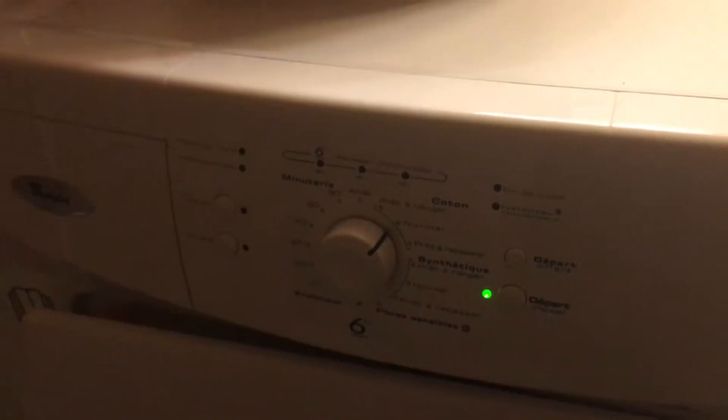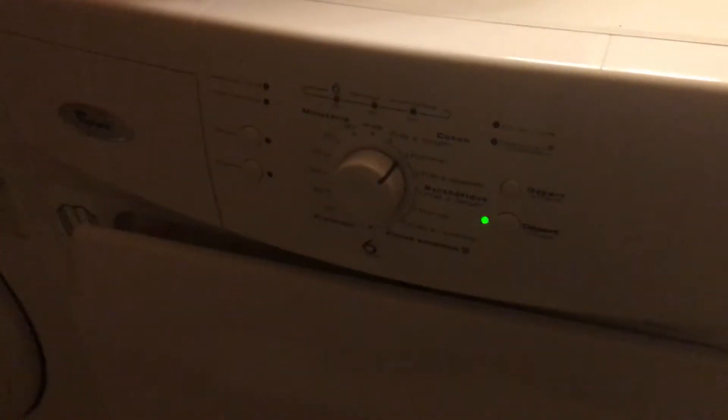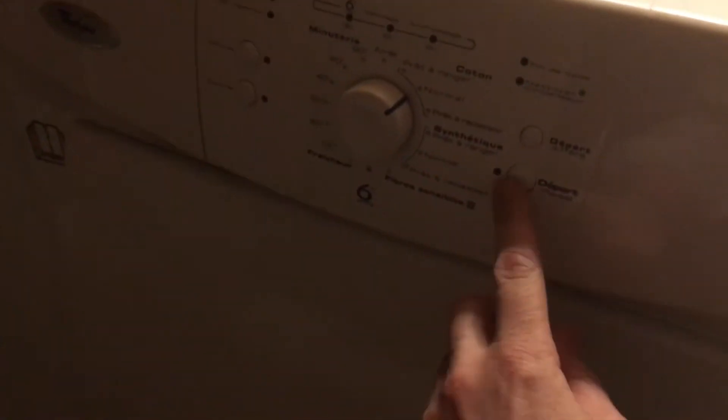It's all in French. So I'm often using Google Translate to figure out what all this means. But anyway, it is nice that I can do my own laundry.